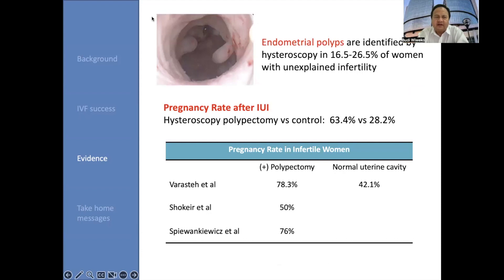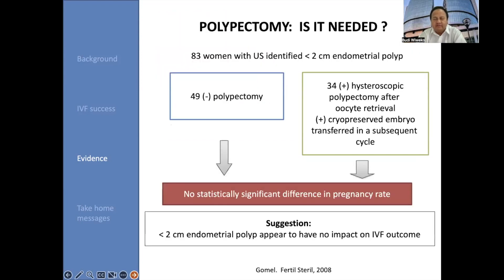Endometrial polyps are identified by hysteroscopic procedure in 16.5% to 26.5% of women with unexplained infertility. The pregnancy rate after IUI following hysteroscopic polypectomy versus control is about 63.4% versus 28.2%. And in infertile women who underwent polypectomy, the pregnancy rate will increase to 78.3%, 50%, or 76%, depending on the studies by Farnastedt, Soker, and Spiewankiewicz. In the normal uterine cavity control, the pregnancy rate in infertile women is about 42.1%.